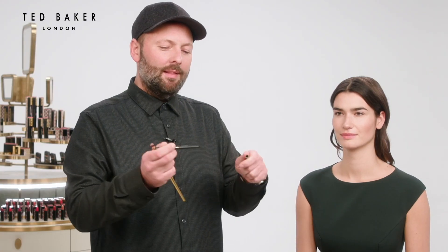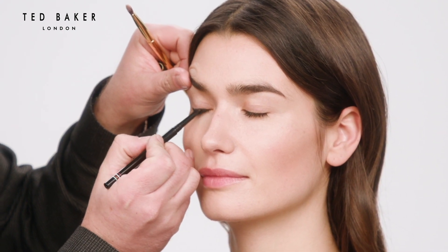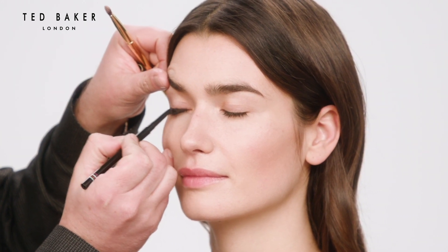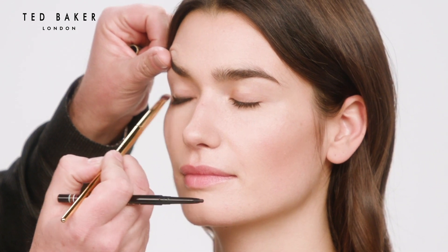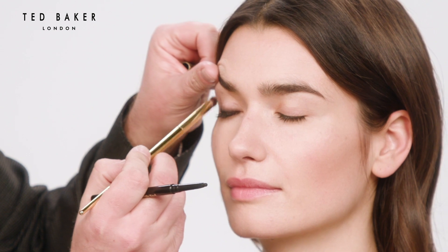First I'm going to start by lining the eye with the eyeliner Kohl pencil in black noir, just stroking along the lash line with zigzag motions to really get the product right in at the roots so we don't get any gaps, and then just smudge the pencil outwards using a small eyeshadow brush.